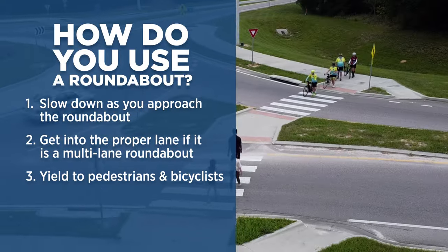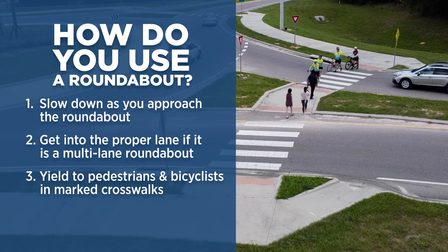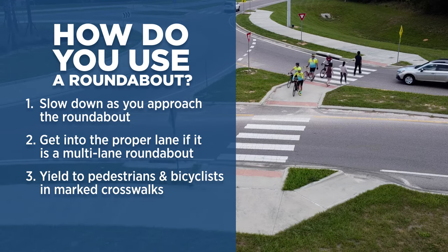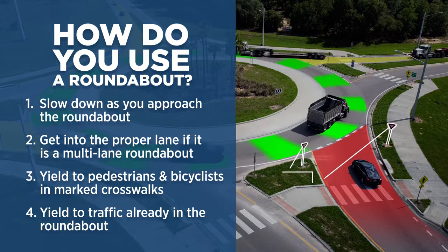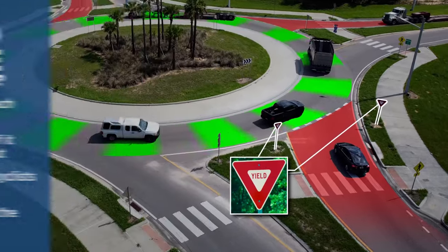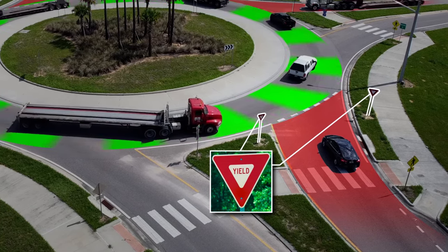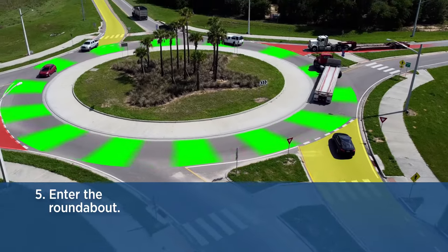Yield to pedestrians and bicyclists in marked crosswalks. If you see someone crossing or about to cross, make a complete stop before the crosswalk to let them pass. Once a vehicle enters a roundabout, they have the right of way. Motorists approaching should yield to traffic moving through the intersection. When there are no vehicles coming through, or a gap between you and the next vehicle is large enough, enter the roundabout.